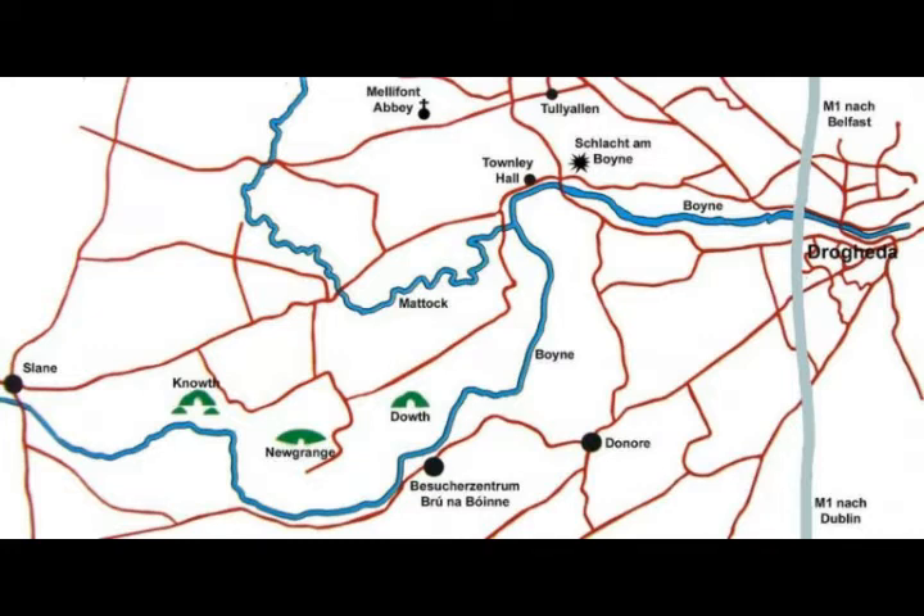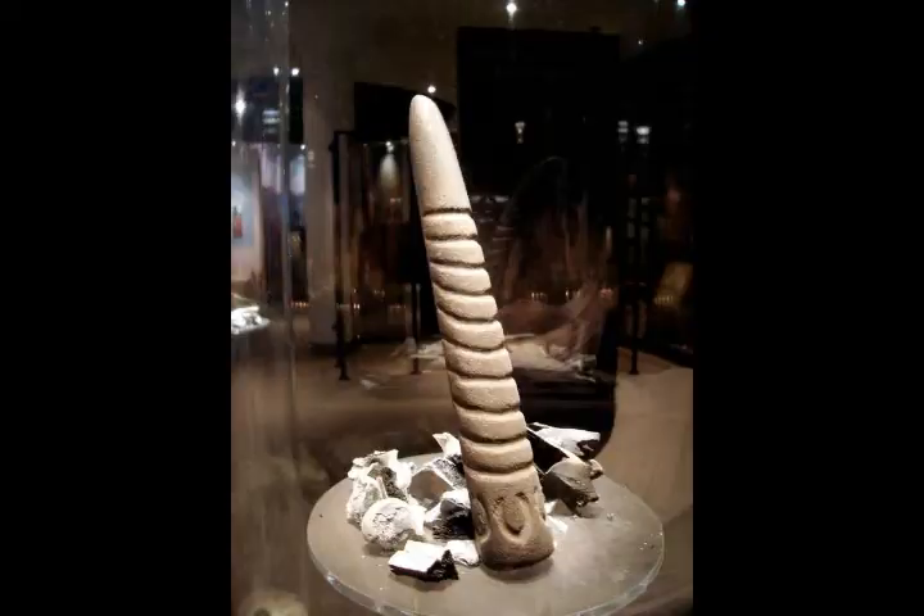Newgrange is a remarkable example of the so-called passage tomb, characteristic of the Neolithic period. Passage tombs in Ireland are often hemispherical and usually atop a hill. The name comes from the long covered passageways leading from a small entryway into the heart of the burial mound.